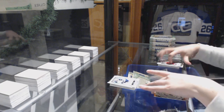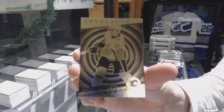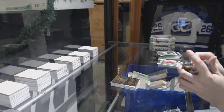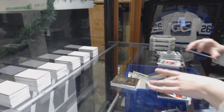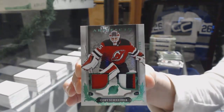We've got an Aurum for the Calgary Flames, Johnny Goudreau. We've got an Emerald jersey patch, number to $65 for the New Jersey Devils, Corey Schneider.